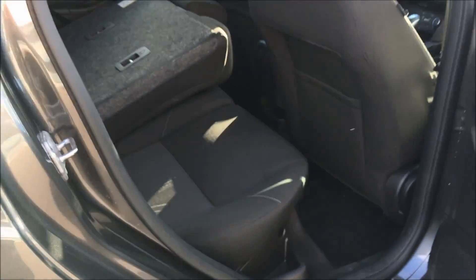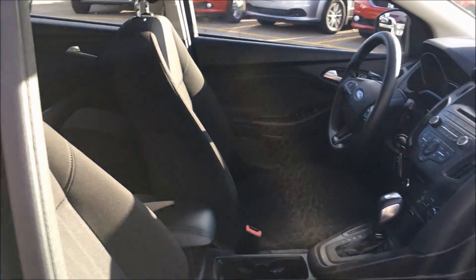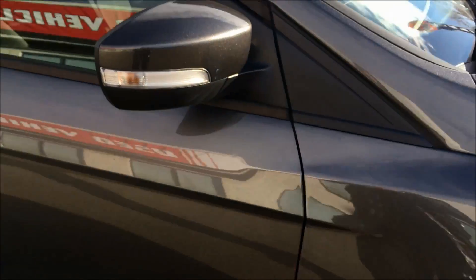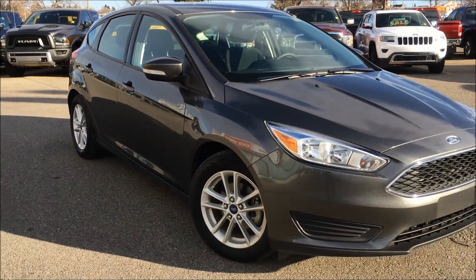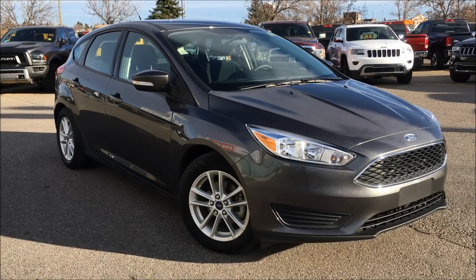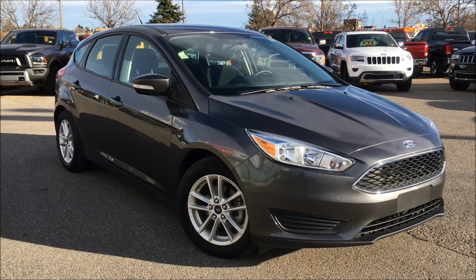This hatchback has been meticulously inspected and CarProof verified, and it's also been five-star cleaned to look brand new. Our sales reps would love to help you in finding your perfect vehicle, so please don't be afraid to call, email, or stop by. Again, my name is Kim — thank you so much for watching, and have a beautiful day.